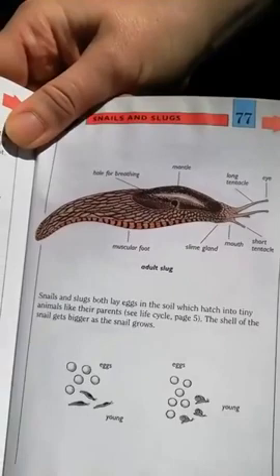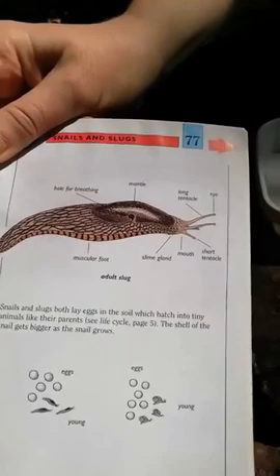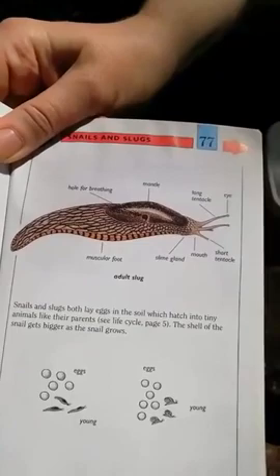So that's what the body parts of a slug look like. It's got a hole for breathing at the top, its muscular foot at the bottom, and a slime gland to produce the slime. It's got its mouth, and a mantle on the top which is kind of the shell. And it's got long tentacles and short tentacles — its eyes are on the end of its long tentacles.